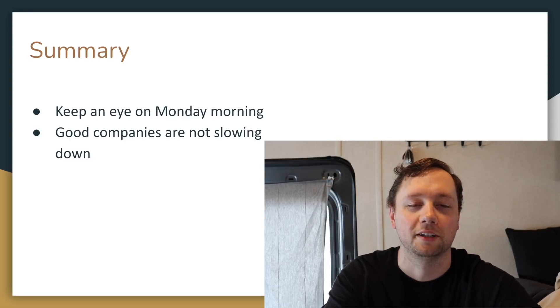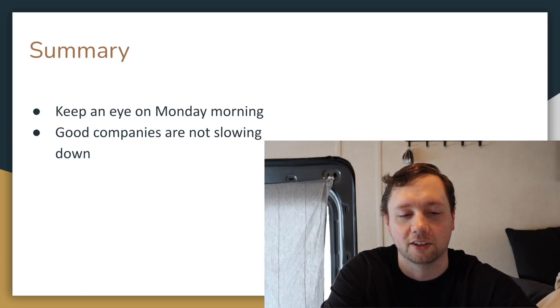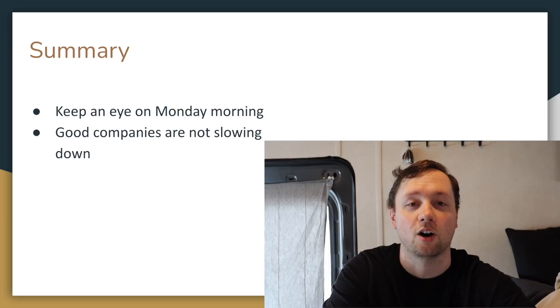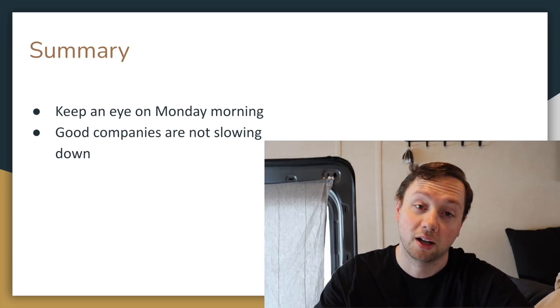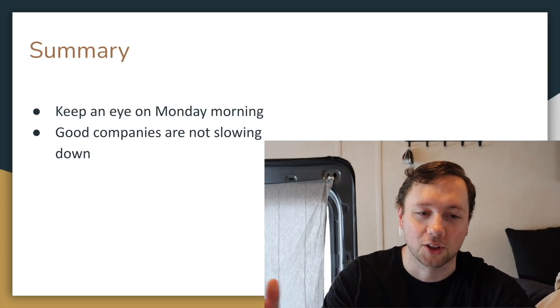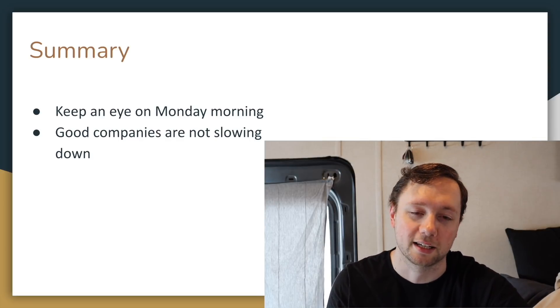In summary, it's going to be really important to keep an eye on how Monday morning starts off. If we see a sea of red it could signal what's to come for the week, but it could also mean an opportunity to buy great stocks at lower prices. Make sure you manage your risk and have a plan in place. I personally think it might be a choppy week or even a choppy couple of weeks, but good companies are not slowing down — Facebook is breaking out, Google has done nothing but go up. Focus on companies with good fundamentals and management and you'll do extremely well. Good luck trading and investing — we'll see you in the next video.